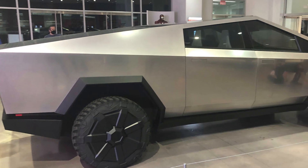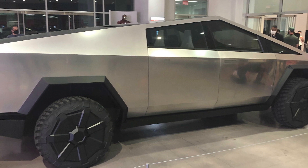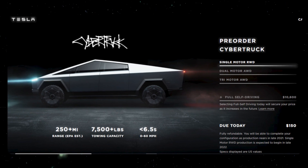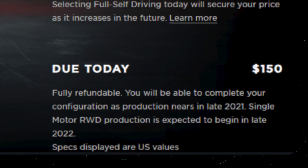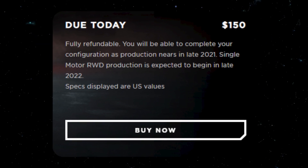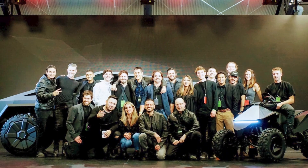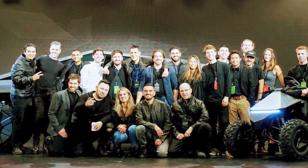Number 6: order now. If the Tesla Cybertruck is the vehicle for you, you can customize and order your own today. Despite the fact that these trucks will likely not enter production until late 2021, the option to pre-order is available on Tesla's website, with the cost of doing so being only a $150 fully refundable order prepayment. Given the COVID-19 outbreak, many believe that this date may be pushed back by more than a year, though Tesla's team will likely be able to ship these out sooner rather than later.